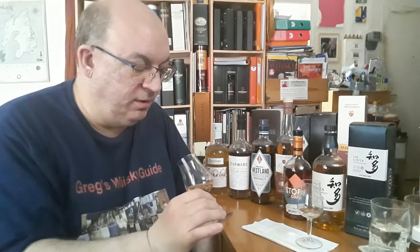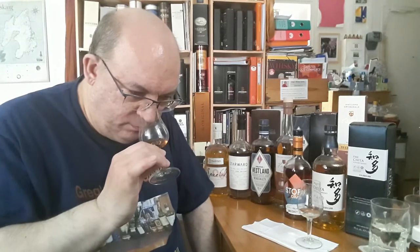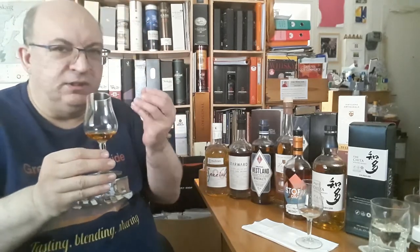Beautiful amber colour, slightly going to mahogany reflections. The nose is a bit subdued — there's something almost sulfurous in there. It's a bit strange; it's not the most appealing nose, but the palate is better. It's a different type of rye than the American one. You get the spice little by little — you have to let it breathe. I didn't let it breathe very long.